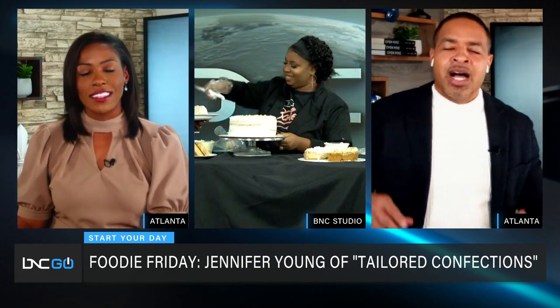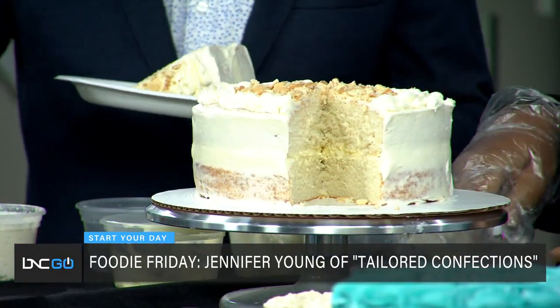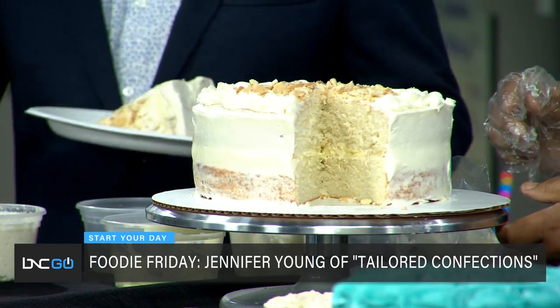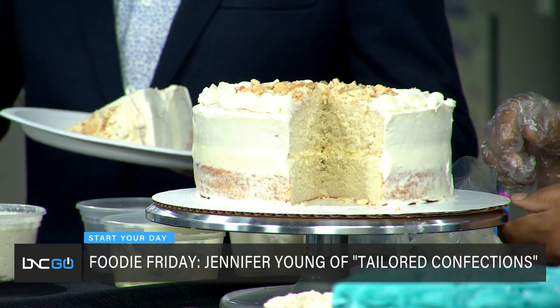We can't get any cake here, but everyone at the studio — Kevin's already first in line! Go ahead and taste it, Kevin. He took a slice but has a mask on and can't taste it — we're feeling some type of way about that! Why did you even take a slice?